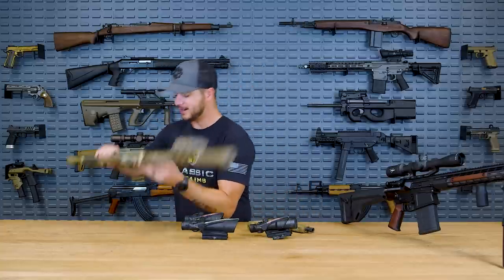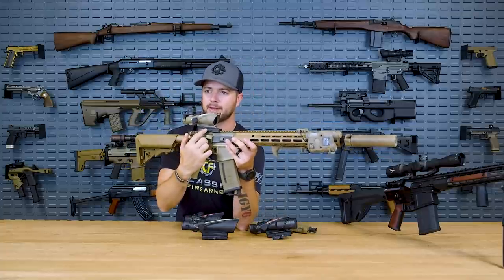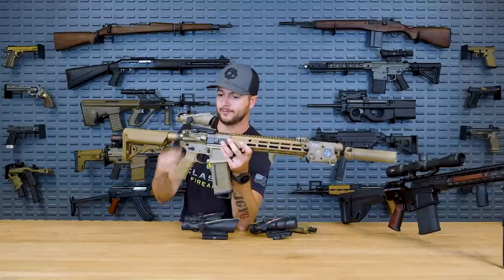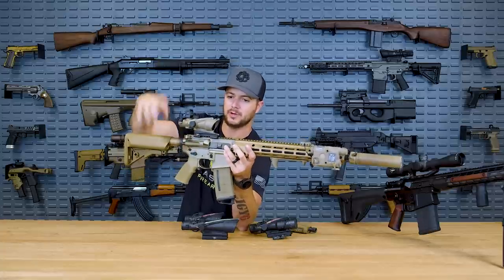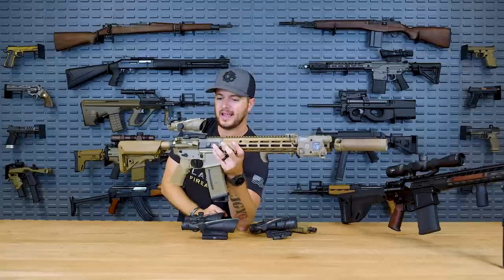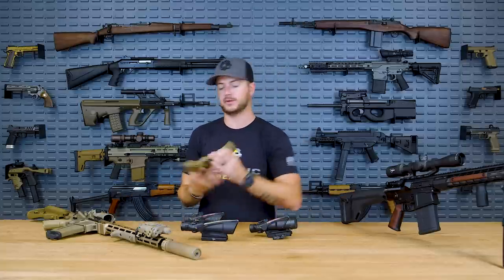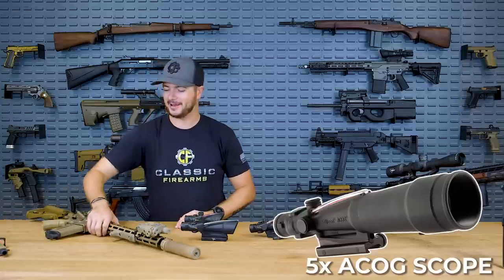On this ACOG here on the Geissele Super Duty, you'll see it just reads ACOG 4x32 — referring to the 4x magnification power and the 32mm objective lens diameter. Outside of the three-and-a-half power and the four power ACOG, they also offer a five power ACOG.